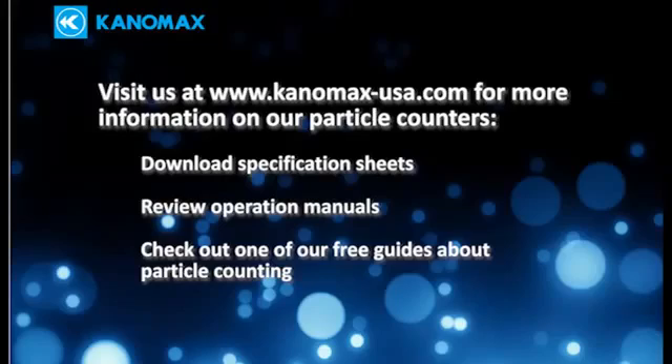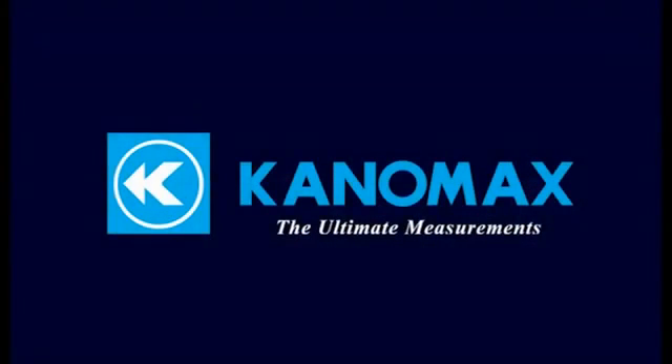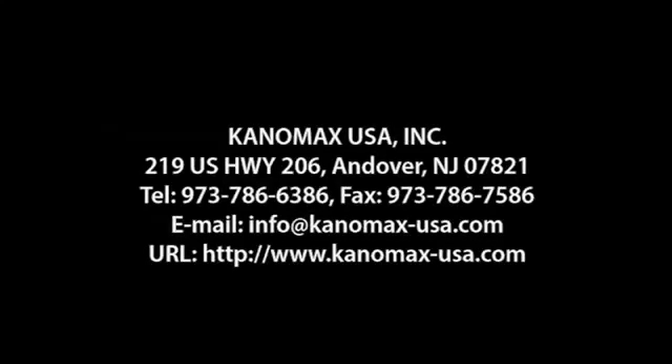In addition to being able to download specification sheets and details about our products, you can also download one of our free guides if you need help choosing the right particle counter for your application or need some tips certifying your clean room or other controlled environment. Canamax combines precision instruments with technical knowledge and a friendly staff to help with all your measuring applications and questions.